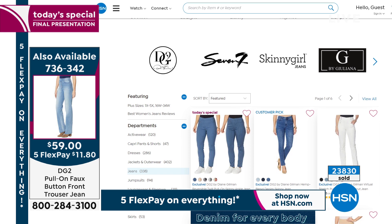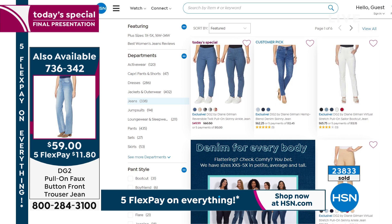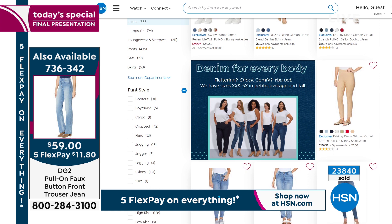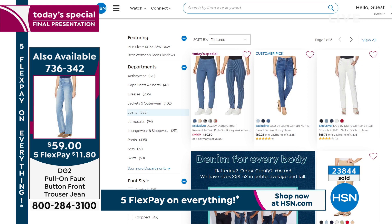That trouser — you see that white pant right there on the top row? Huge hit last hour and it is back in stock. It's got these great buttons up the front, it's virtual stretch, it has like a retro vibe. We have different cuts, different styles, different colors, different brands, all on our website. You can either go to hsn.com or use our free app and type denim into the search bar — you'll see everything we have to offer.